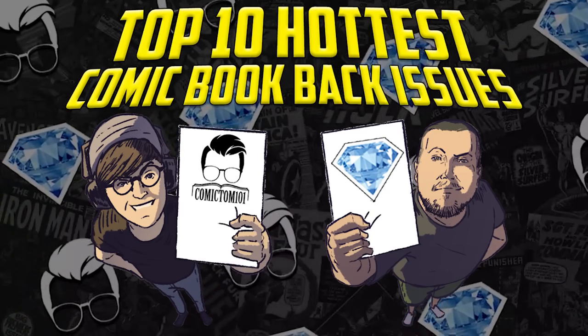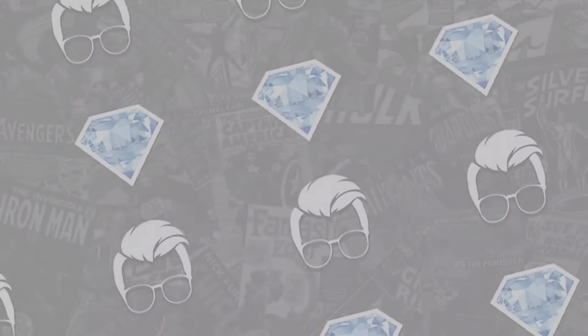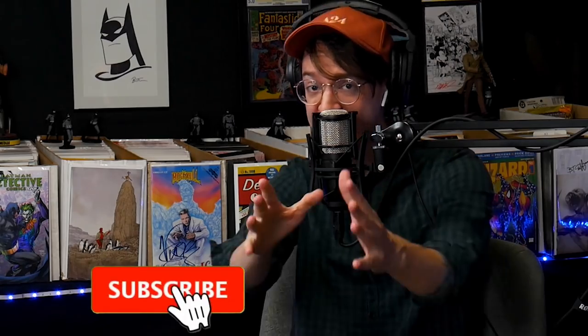Another week, another list of the hottest comic books that may define a generation of comic book collectors. At the table like I do every single week, hit the subscribe button with Jem from Jem Mint Collectibles. What's up, Tom? What's up to the comic book fam? Feels good to be back. Can't wait to jump into the list.